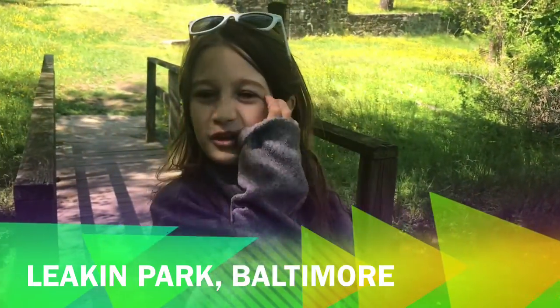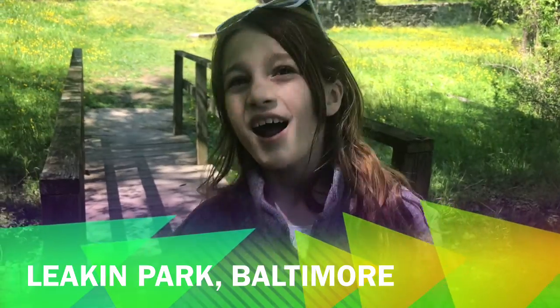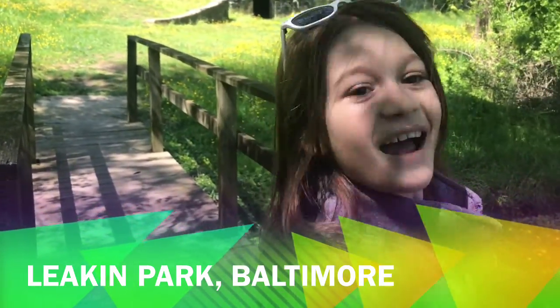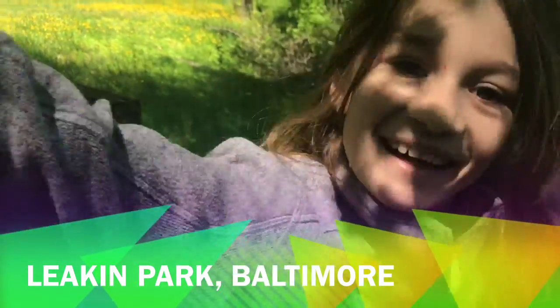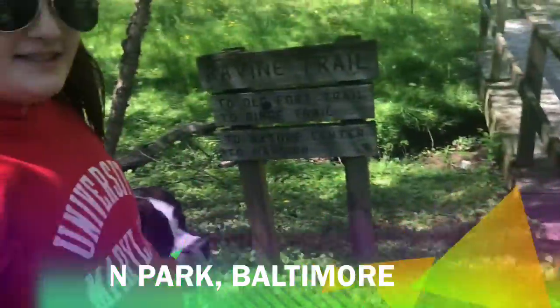Hey guys, welcome back to Puppers Chat. We are on the Ravine Trail at Lincoln Park and we're doing it for Mother's Day. Happy Mother's Day. We got our doggy.